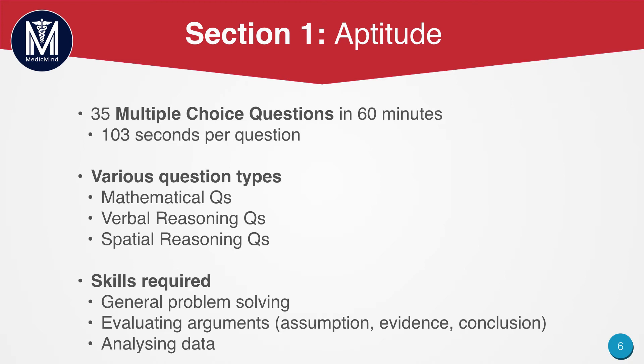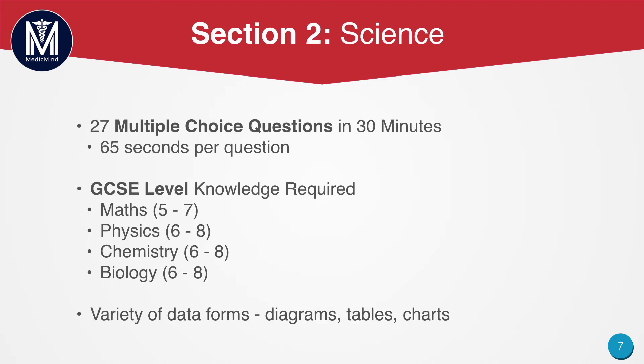Skills required include general problem solving, evaluating arguments, and analysing data. Section 2 is the science section. You will be given 27 multiple choice questions and have 30 minutes, giving around 65 seconds per question. GCSE level knowledge is required. The number of questions in maths, physics, chemistry and biology is quite evenly split. Don't worry if you haven't done A-level maths or A-level physics — it won't be an issue. I hadn't done A-level physics and I did have to revise my GCSE physics again, but it wasn't too much of an issue using key revision textbooks.